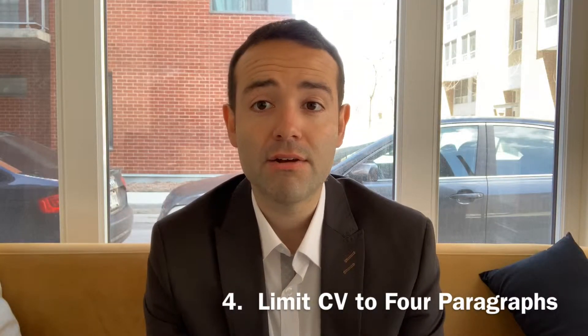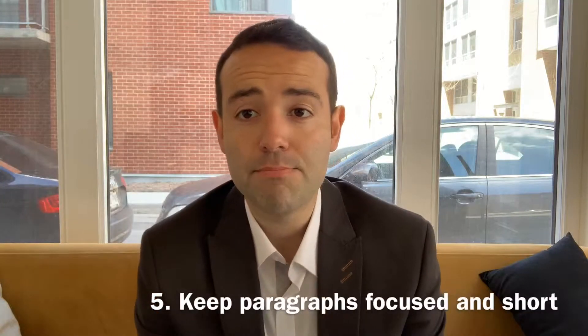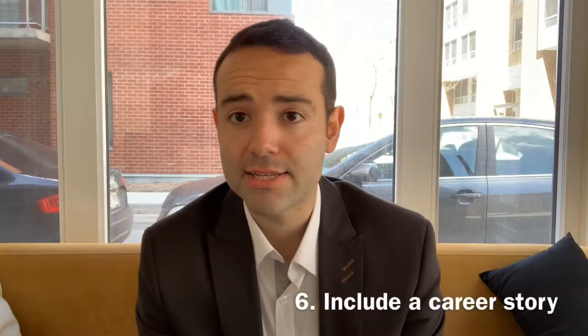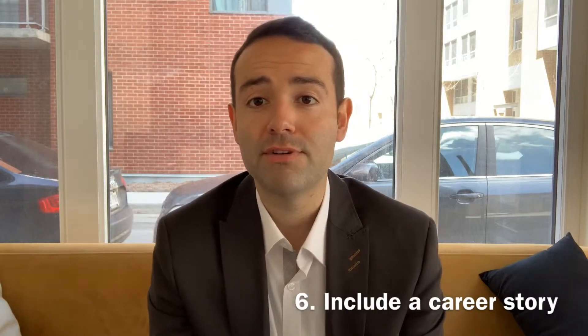Number four, limit your cover letter to four paragraphs. Number five, keep paragraphs focused and sentences short. Number six, include an impactful and relevant story.